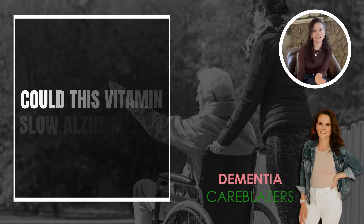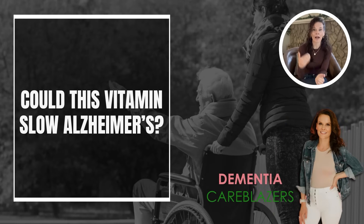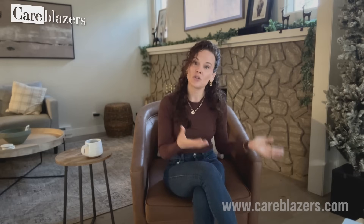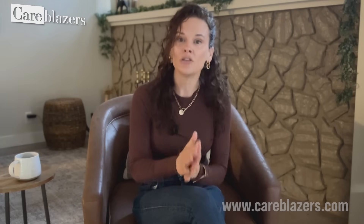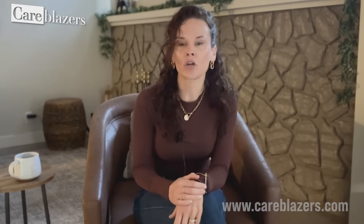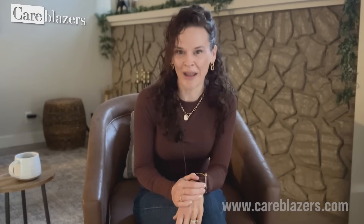Before you take anything new, please contact your healthcare provider. I am not your healthcare provider. I'm not a prescriber. I am just giving educational information here on YouTube, but I do think that this is pretty exciting. I do happen to know several healthcare professionals and neurologists who are taking this supplement. I don't want to keep it from you, but I want to make sure we do this in a very safe, healthy way, Care Blazer.